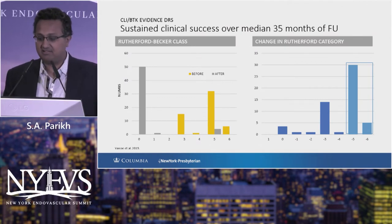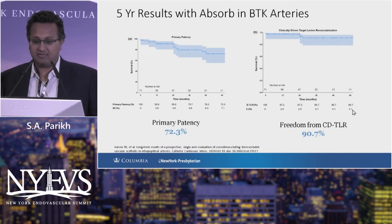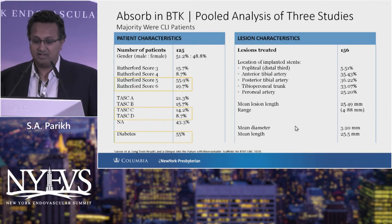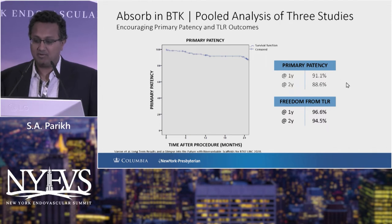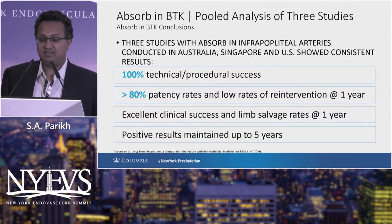His five-year data are, frankly, breathtaking. He has 48 patients enrolled with a mean age of 82. He treated 55 limbs with 71 scaffolds distributed throughout the infrapopliteal circulation. He showed sustained clinical success with Rutherford-Becker class improvements, and his five-year Kaplan-Meier data show primary patency of 72% and freedom from CDTLR of 91%. He then pooled his data with Steve Coombe and Atman Shah from Chicago — 125 patients with 156 lesions treated, mean diameter 3.2mm — showing primary patency of 88.6% at two years, with excellent limb salvage results out to five years.